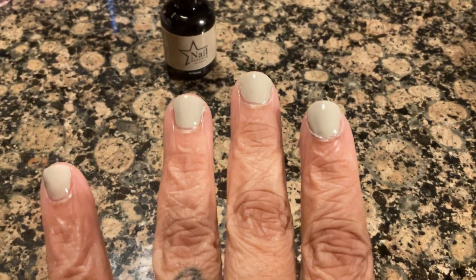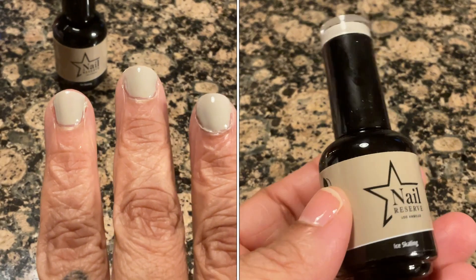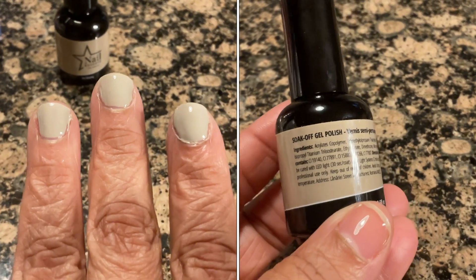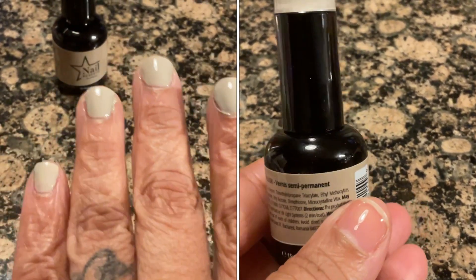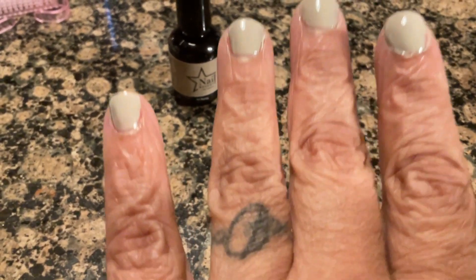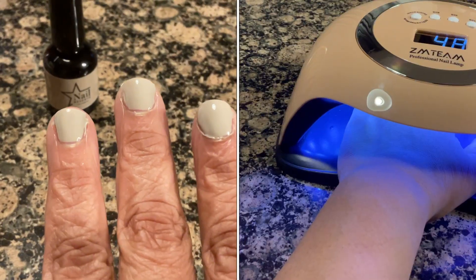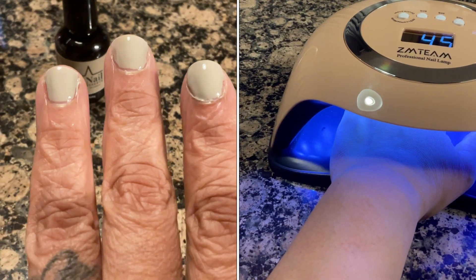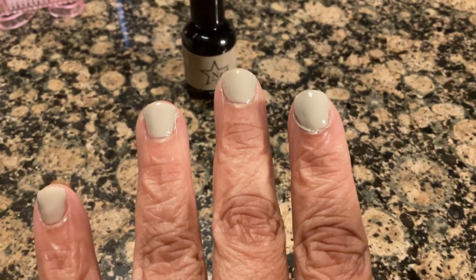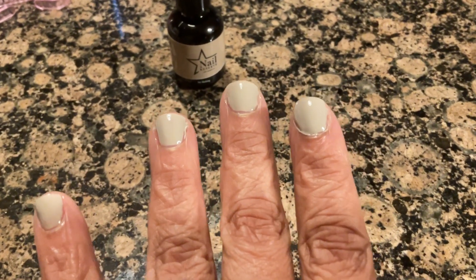I am loving this new nail polish already from Nail Reserve! This is just one coat. If you have done gel nail polishes before, you know when you do the first coat it normally comes out streaky. This is one coat and I can just leave it like this — the nail polish is so nice and thick. I can see me using these all the time.